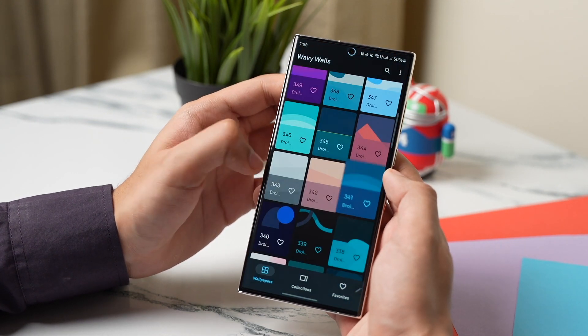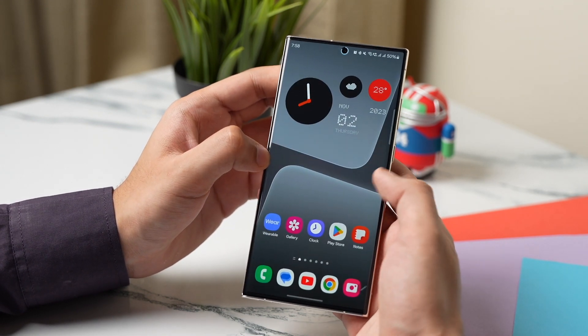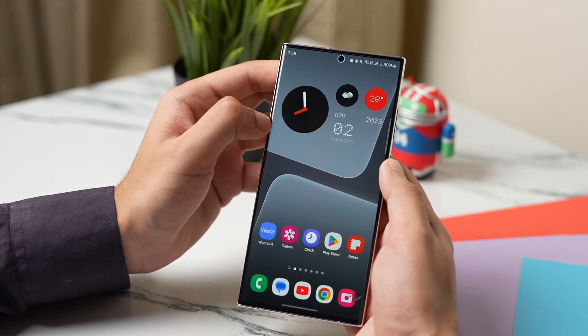So these were some of the best Android apps that you can try out in November 2023. Make sure to subscribe as I'll be posting more cool content soon. With that being said, I'll catch you guys in the next one. Until then, bye bye.